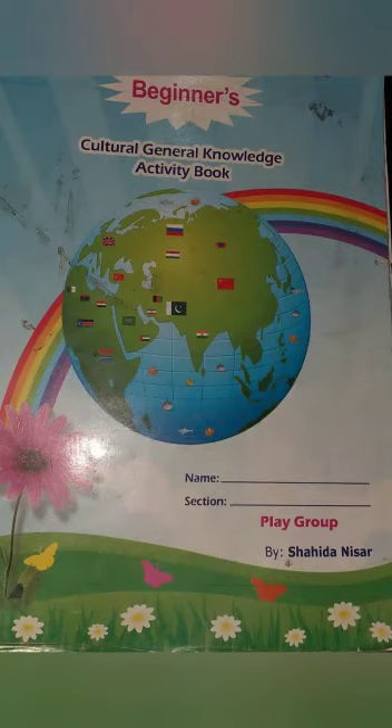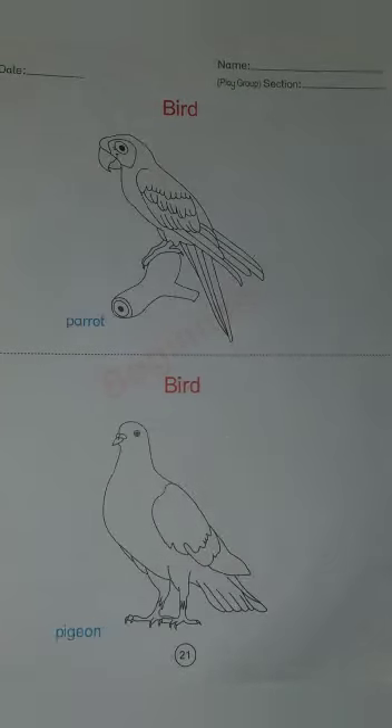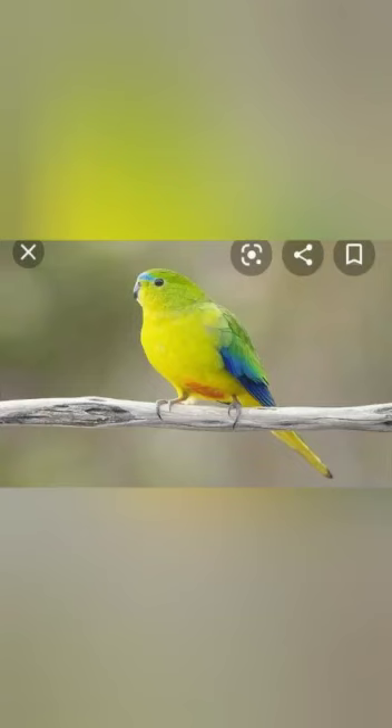Now open your general knowledge book at page number 20. First you have to mention the date. There are four birds shown: hen, sparrow, parrot, and pigeon. You have to color all four birds, then make a video and share it with me. Thank you.